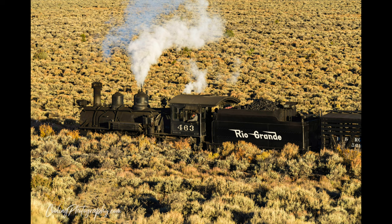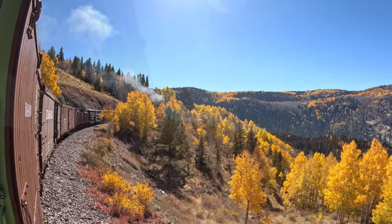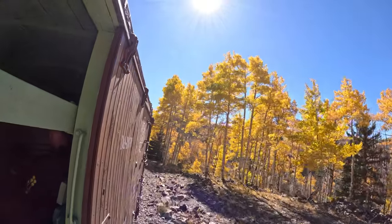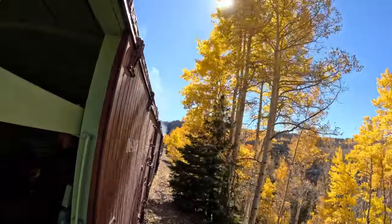So we hop aboard and ride to the next location. We rode in these boxcars — you can see inside just a bunch of wooden benches across several cars, and you can sit wherever.